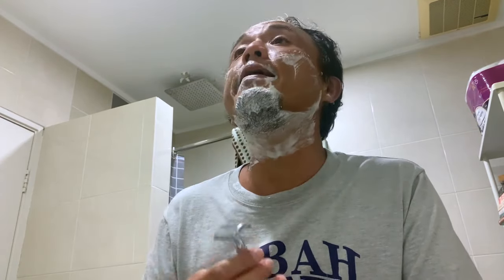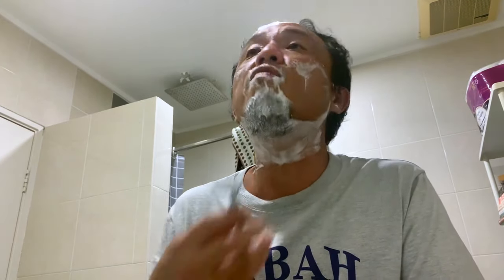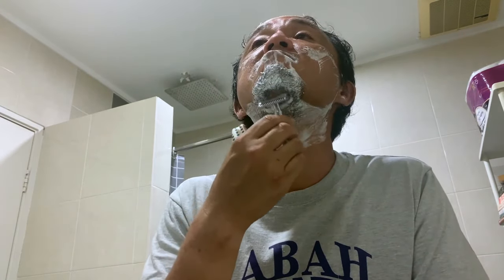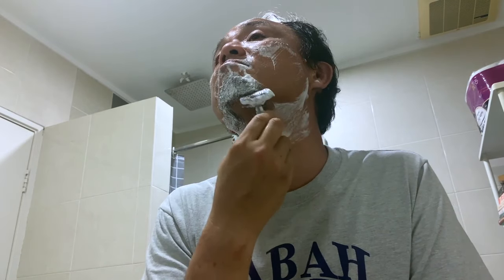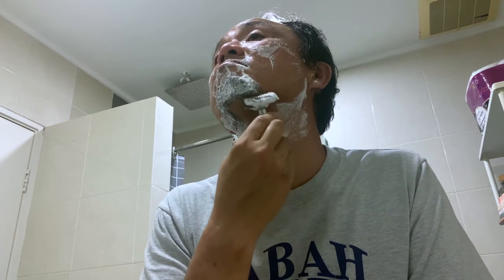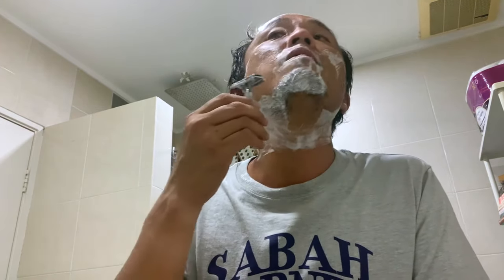Big shoutout to new subscriber Hazim — somehow he found the channel and said he found a hidden gold hole. I don't even consider this YouTube Gold where we are so far, but I just hope that whatever shaving exploits I do here will give others like me some value.